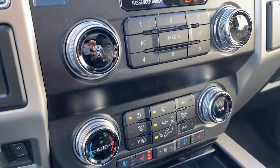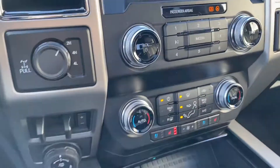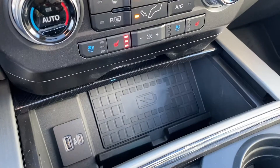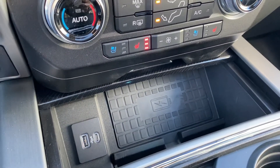Heated and cooled seats as well as a heated steering wheel. Massaging seats. Your 4x4 trailer backup. You got a wireless charging pad — just set your phone down and it'll charge automatically, no need to plug in or anything.